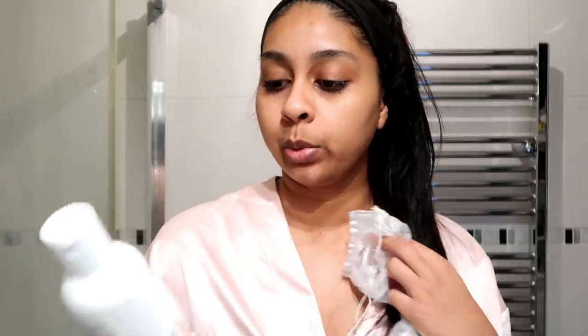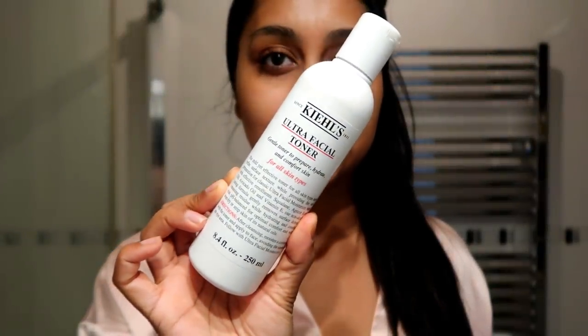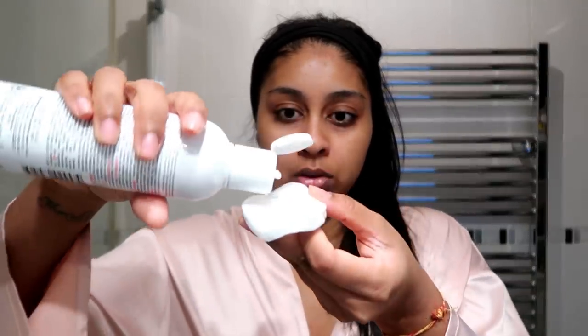I do like to go in with the Ultra Facial Toner by Kiehl's. This stuff is so good and so gentle. You know when you wash your face — even using an oil and a cleanser — sometimes there's still dirt left in your pores? This really takes everything off. I just put some on a cotton pad — it's a milky texture — and take it off. You can see there's already a little bit of dirt on the pad.